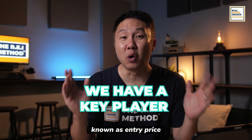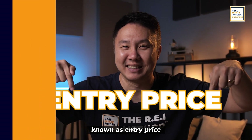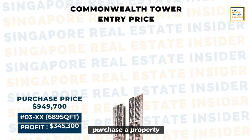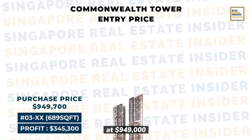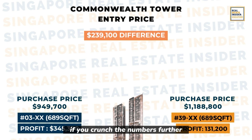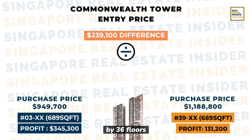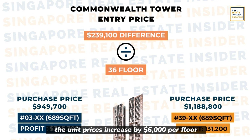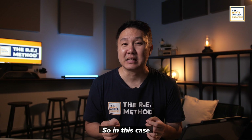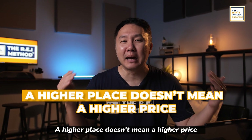Why is this so? The key player here is entry price. The 3rd floor unit owner purchased the property at $949,000, while the 39th floor unit owner bought it at $1.18 million — a $239,000 difference. If we divide that $239,000 difference by 36 floors, unit prices increased by about $6,000 per floor. So in this case, a higher floor doesn't mean a higher profit.